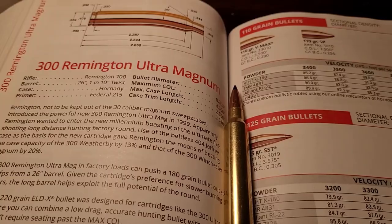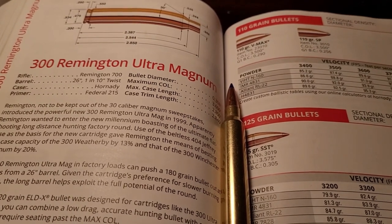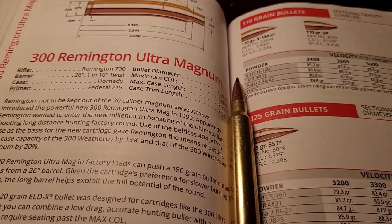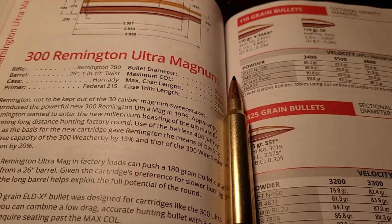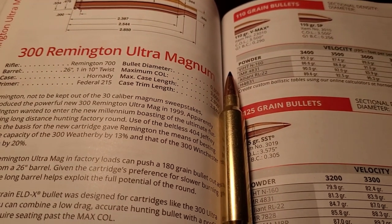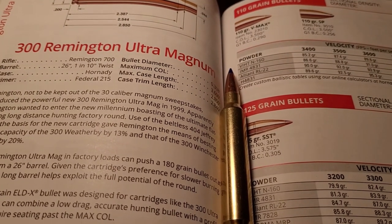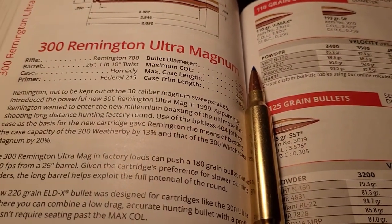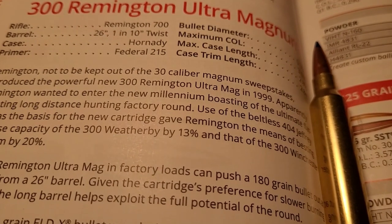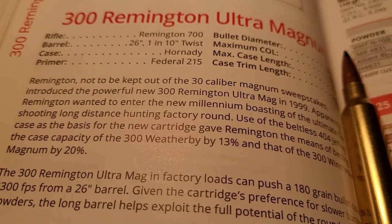The .300 Remington Ultra Magnum. Remington didn't get into the .30-caliber game until a little late. They introduced this cartridge in 1999, and it is one of the fastest .30-caliber Magnums — it has the .300 Winchester Magnum and the .300 Weatherby Magnum beat. Looking at the Hornady book, the case capacity is 13% bigger than the .300 Weatherby and 20% bigger than the .300 Winchester Magnum.